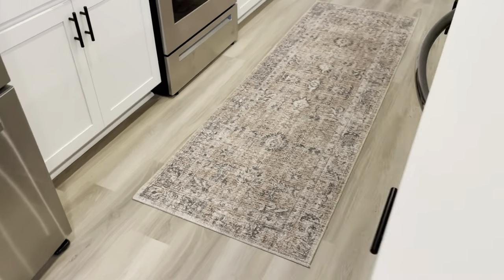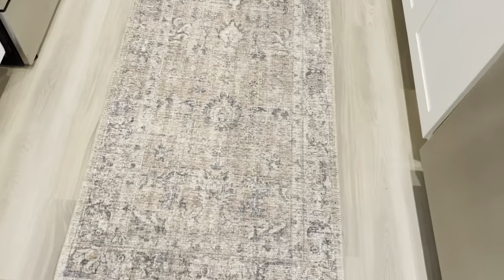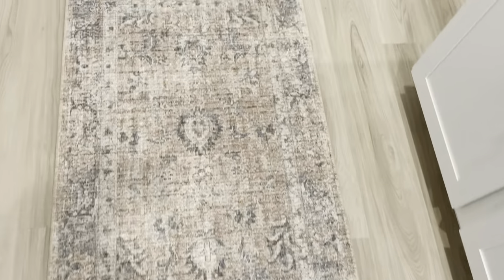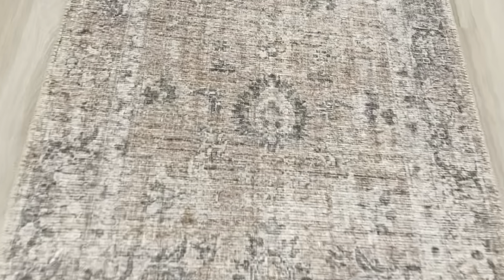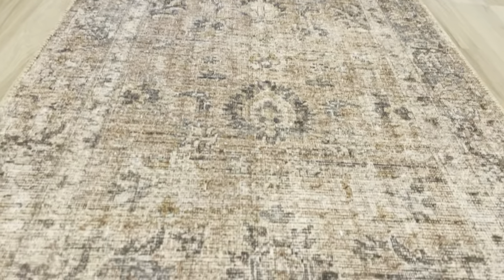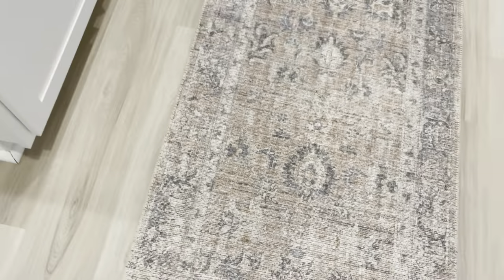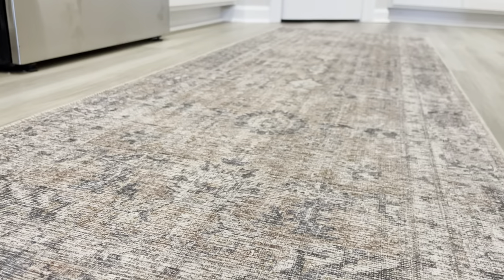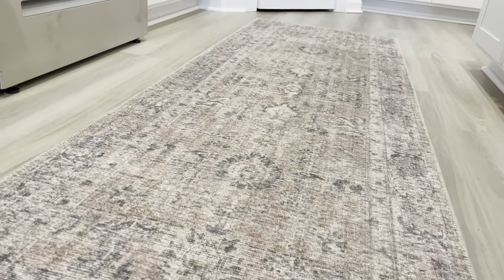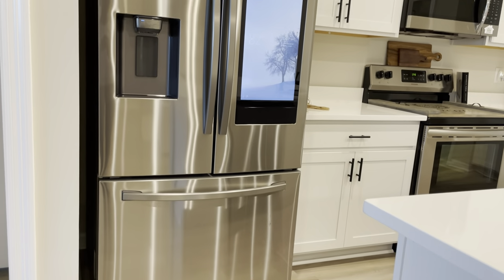We also got another rug from World Market — Kwan actually picked this one out and I'm so proud of him. The pattern, the color, the stitching — everything about it is just gorgeous. It looks like an antique rug but it's brand new. If you're looking for nice rugs, definitely check out World Market; the prices aren't bad at all and it's really perfect for the kitchen.